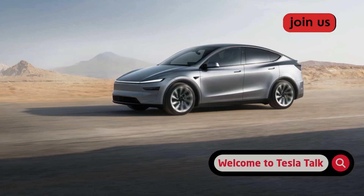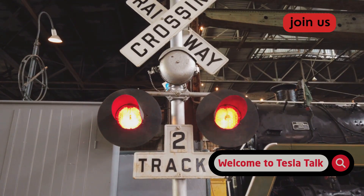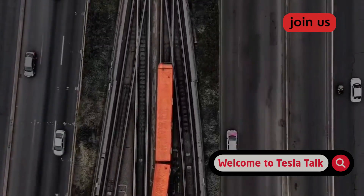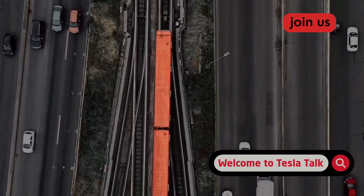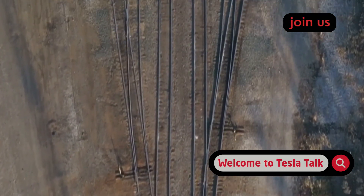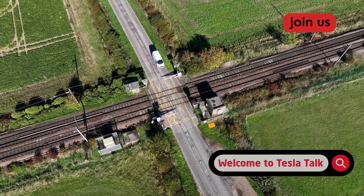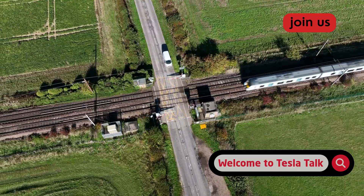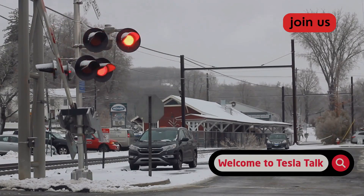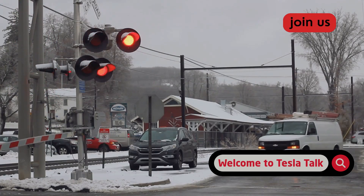Now for the final boss of railroad crossings — a scenario I've used to benchmark FSD for years because it throws everything at the system at once. It's a complex multi-track crossing in a dense urban area. There are three separate sets of tracks used by freight trains and passenger trains, all within about 100 feet of each other. It's located right after a busy intersection with a traffic light, and one set of tracks is on a slight angle to the road. There are gates, lights, other cars, pedestrians, and confusing lane markings. This has historically been a nightmare for FSD.